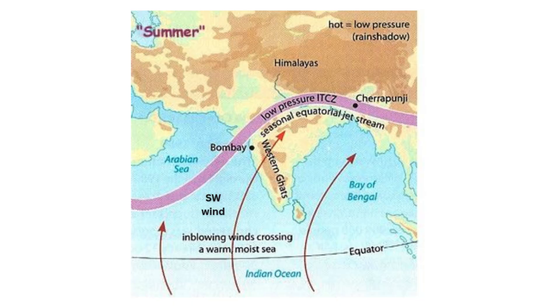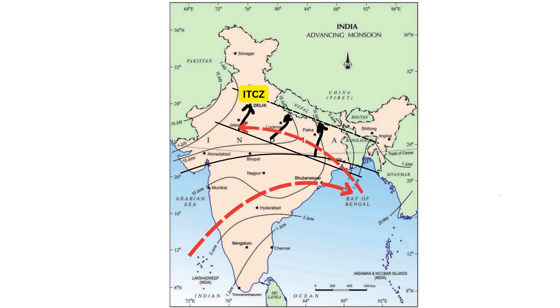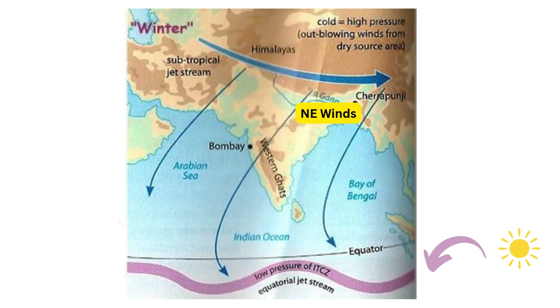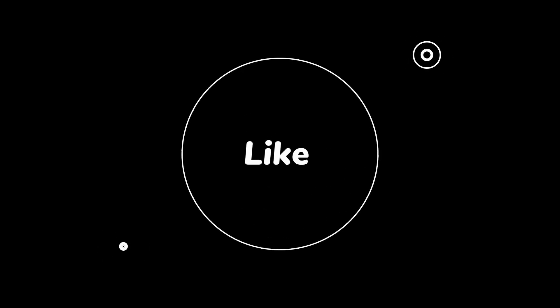Of course, what shifts north must eventually shift south. The monsoon isn't a one-way street — it's a beautiful, elegant cycle that completely reverses itself every single winter. In the summer, the ITCZ moves north over India, pulling in those wet southwest winds from the ocean to the land, bringing all the rain. But come winter, the sun moves south and the ITCZ follows it. The whole engine goes into reverse: high pressure builds over the now-cold Asian landmass, and cool, dry northeast winds blow from the land out to the sea. It's a perfect, predictable annual rhythm. From something as simple as the sun heating the ground, to the mind-bending physics of a spinning planet, this incredible system is truly a delicate dance on a planetary scale, and it is the absolute lifeblood for billions of people.